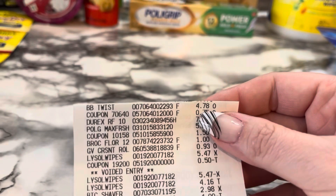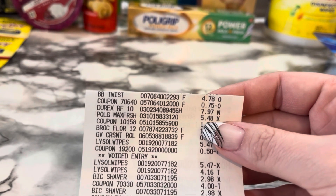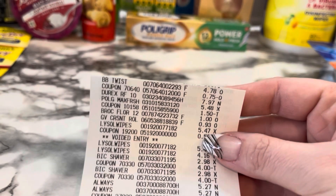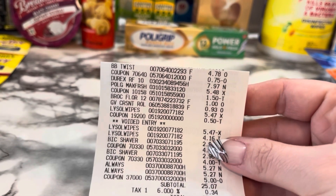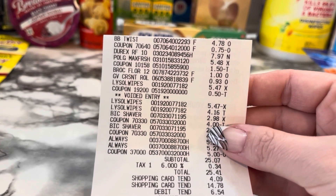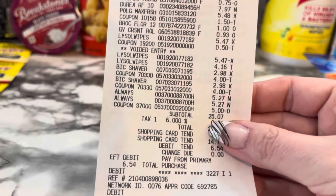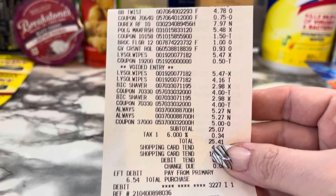This receipt has the Blue Bunny for $4.78 with my $0.75 coupon, the Durex for $7.97, the PolyGrip for $5.48 with the $1.50 coupon, the Broccoli for $1.00, the Crescent Rolls for $0.93. The Lysol Wipes did ring up at $5.47 with my $0.50 coupon, but he voided that off and did an override for $4.16. The Bic Razors at $2.98 each with my $4 coupons. And the two Always Pads at $5.27 with my $5 coupon. My subtotal was $25.07 and I paid $25.41 out of pocket.